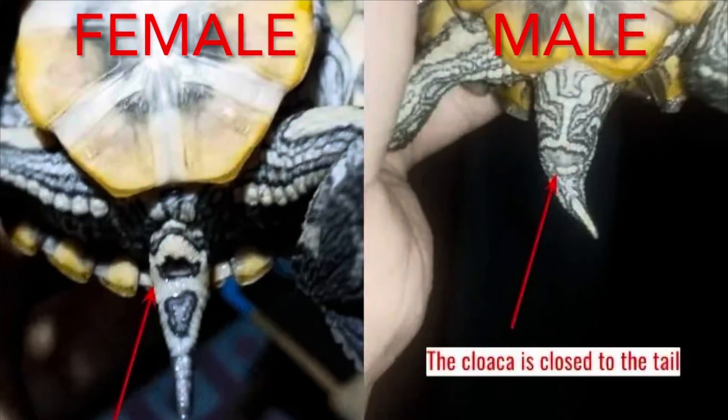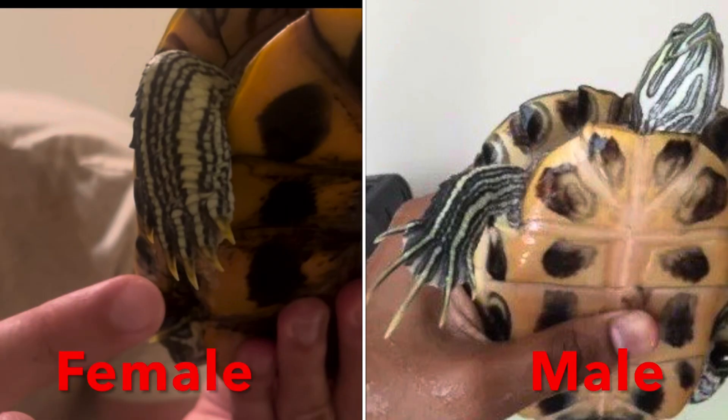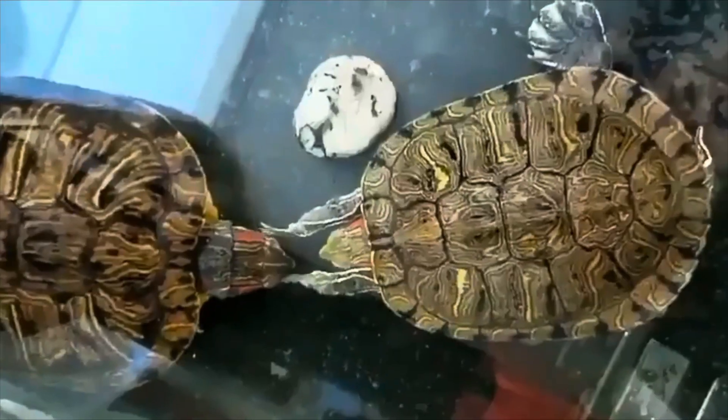Welcome back turtleholics. Have you ever wondered how you can tell the difference between a male and female turtle? If so, this video is for you. I'm going to run through a couple different methods of how you can see physical characteristics on a turtle that will help you determine if it is a boy or girl. Let's get into it.